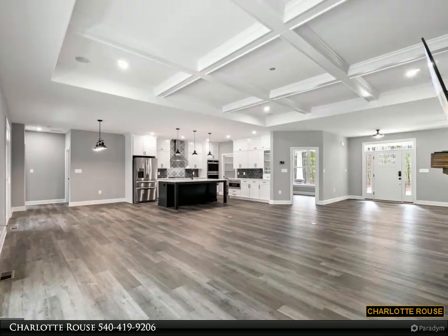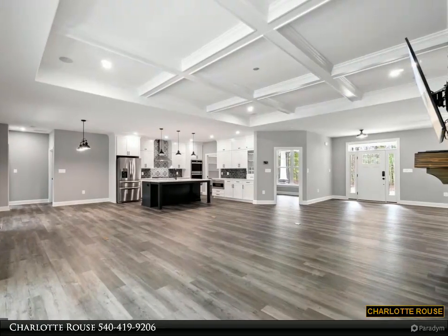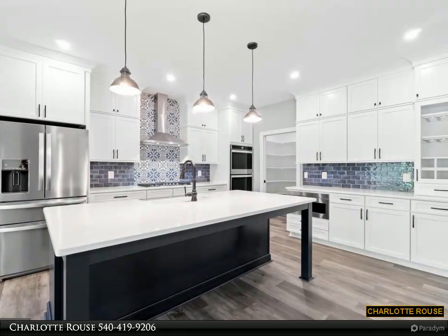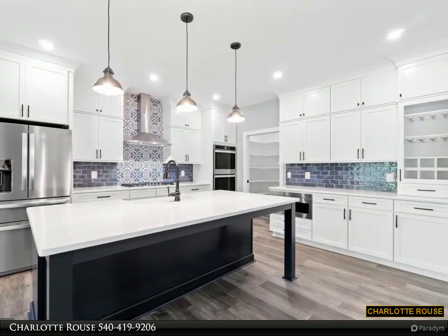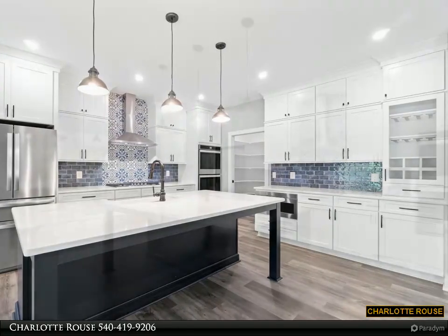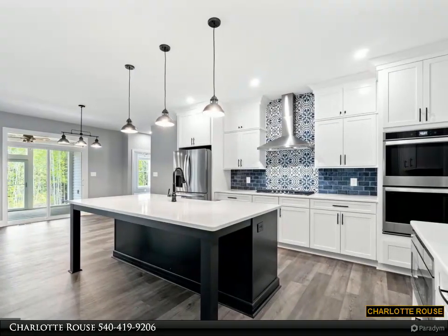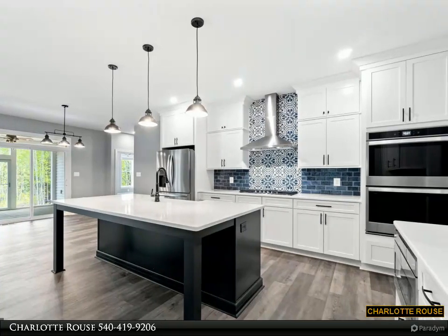The expansive primary bedroom with upgraded carpet leads to the primary bathroom with two walk-in closets. The primary bathroom features 300 Series Waypoint cabinets, dual vanity, granite countertops, ceramic tile, a tiled shower with decorative trim, and two custom niches.